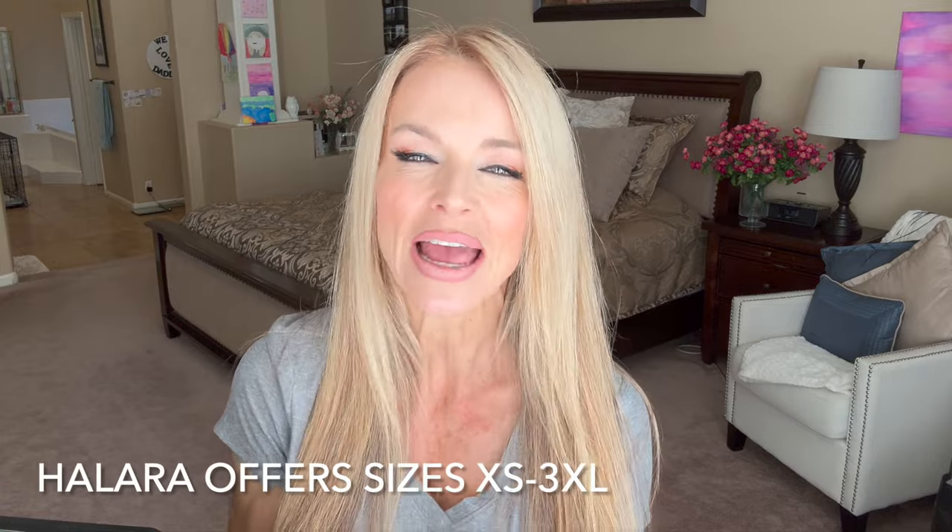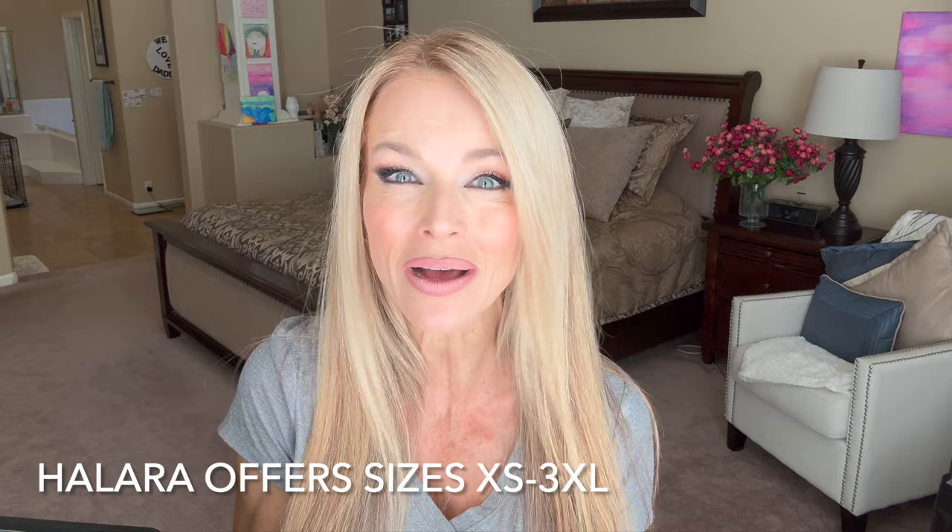Today I'm so excited because I've got another Halara haul. They are partnering with me today and sent me so many versatile pieces to share with you — joggers and leggings as well as tops, workout tops, a skirt, a crop jacket, and even a pair of slacks. You've seen them all over TikTok, and there's a reason why: they are great quality, stylish, and affordable.